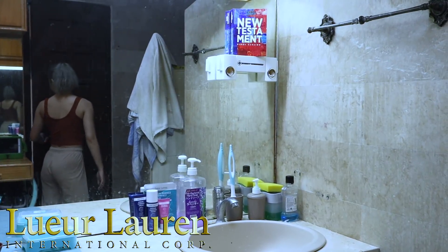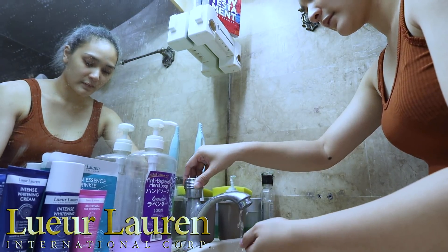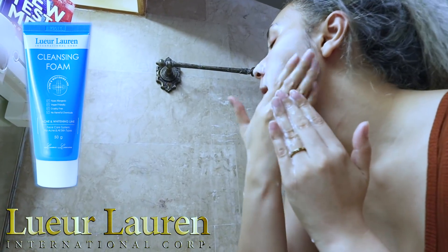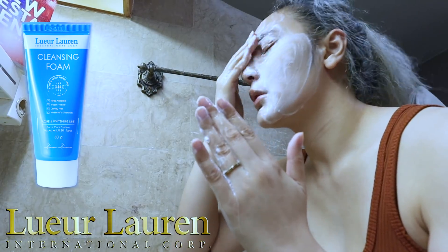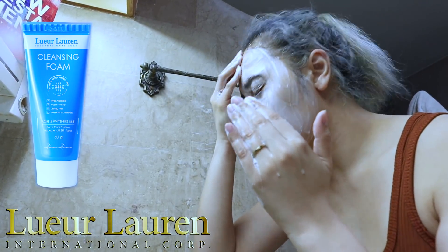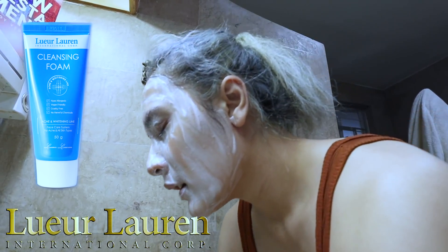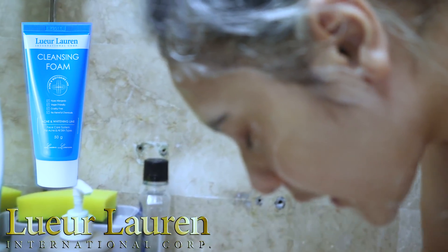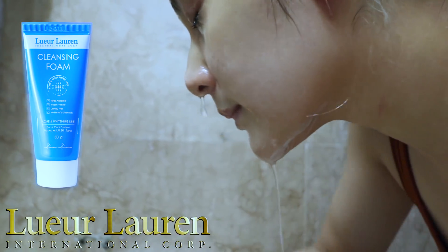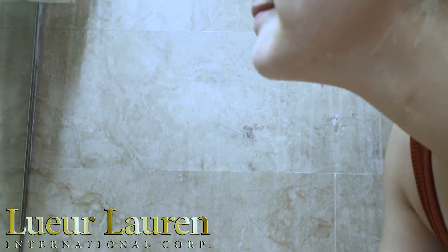The brand that I'm using right now for my morning routine is the Lurluran Puppets. Before I start my day, I use the Lurluran Cleansing Foam. This helps maintain the skin's pH balance and also strengthens the skin cells and regenerates skin tissues. It helps you fight acne and whitens your dark spots. It's hypoallergenic, vegan-friendly, cruelty-free, and no harmful chemicals. My face feels so fresh and clean.